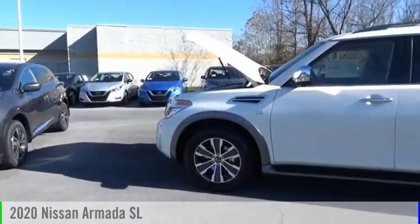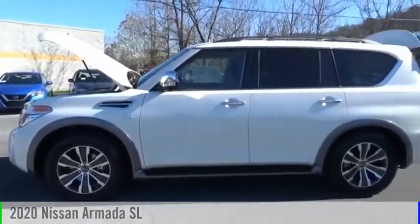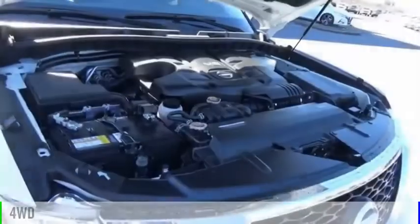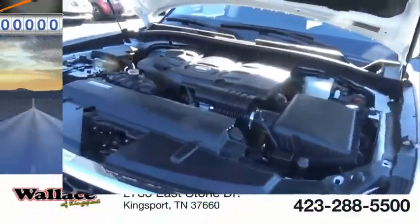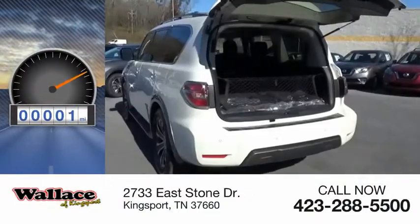You are going to love the 2020 Armada. This vehicle is powered by a four-wheel drive, eight-cylinder, 5.6-liter engine. This vehicle has less than 100 miles.